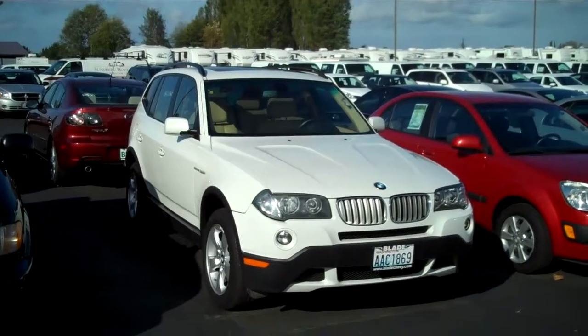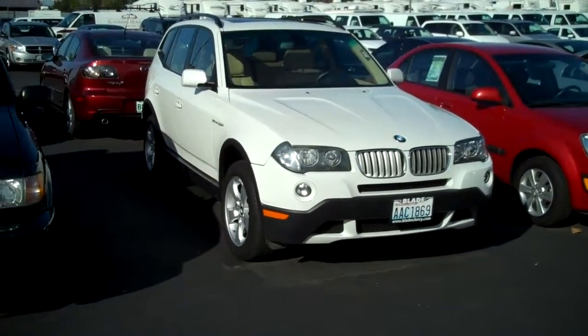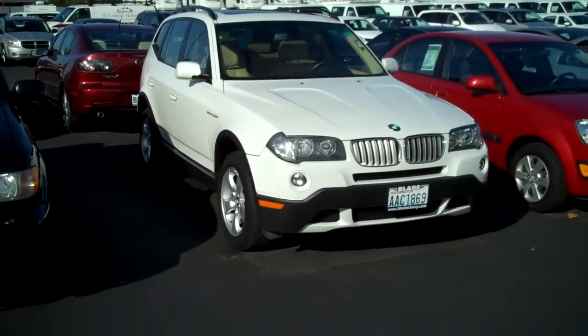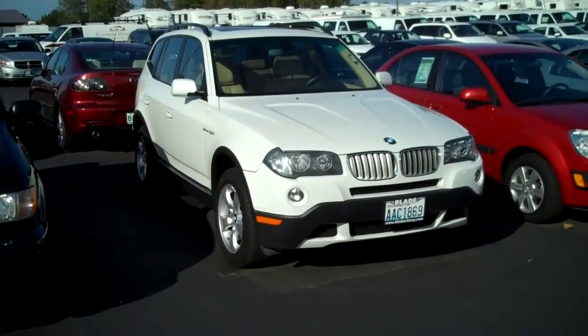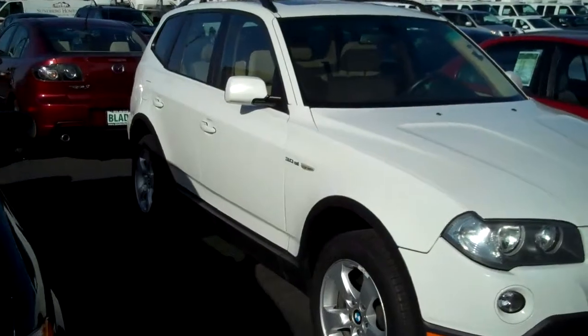The price definitely relates to that. We have run this vehicle through our certified safety inspection and our body shop. We have also taken it to BMW of Bellevue and had them look it over as well. We do have that report on file for you. I hope this shows what kind of condition the vehicle really is in.